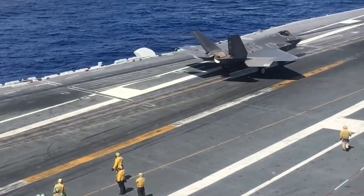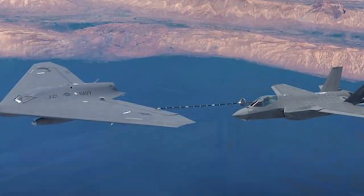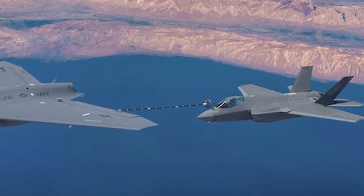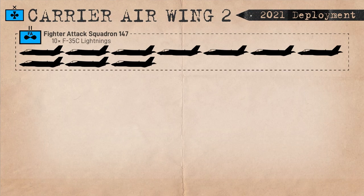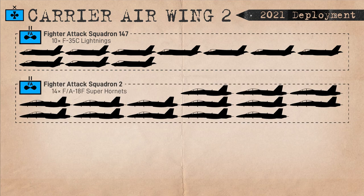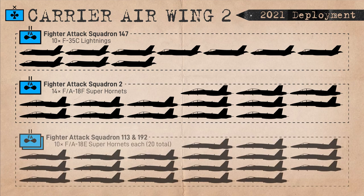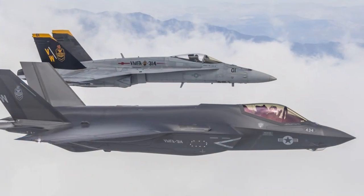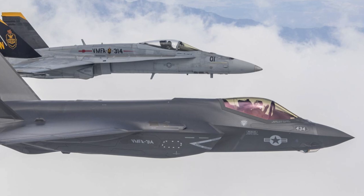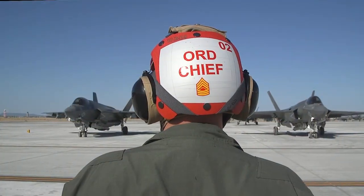The F-35 will essentially be filling the niche once held by the F/A-18C Hornet in both the Navy and Marine Corps. In 2021, the USS Carl Vinson deployed with one F-35C squadron containing 10 aircraft, one F/A-18F two-seater Super Hornet squadron with 14 aircraft, and two F/A-18E one-seater Super Hornet squadrons with 10 aircraft each — so 10 F-35s to 34 Super Hornets for the first F-35 carrier deployment. The Marine Corps will be getting the second with the 10-aircraft Marine Fighter Attack Squadron 314 set for shipboard deployment in 2022.